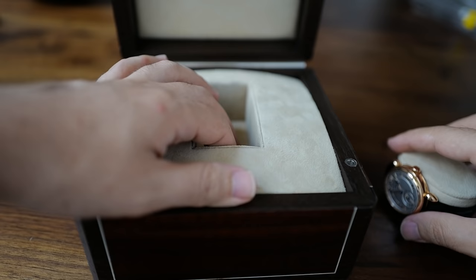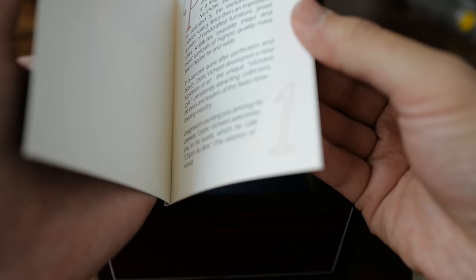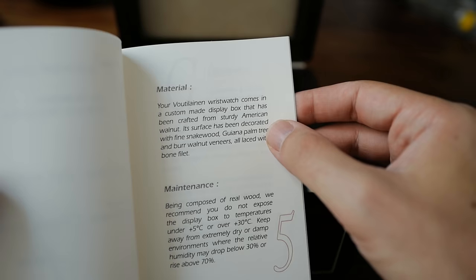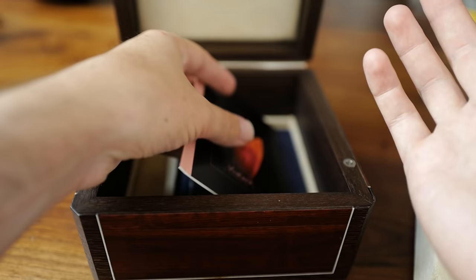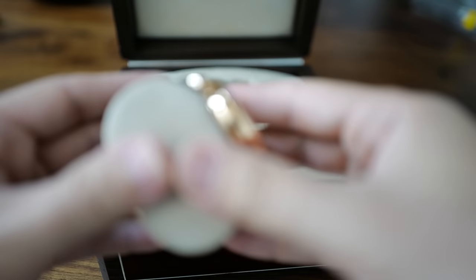I want to show you one more cool thing about the box — it's like a collector's piece and comes with its own papers. The box is made by Cedric Vichard, and these are the papers for the box, while down here are the papers for the watch. The box has an ID number and a date of fabrication. It says: 'Your Voutilainen wristwatch comes in a custom-made display box crafted from sturdy American walnut, its surface decorated with fine snakewood, Guiana palm tree, and burr walnut veneers, all laced with bone fillet.' It's just ridiculous. This is an example of the attention to detail you get with a Kari Voutilainen watch.